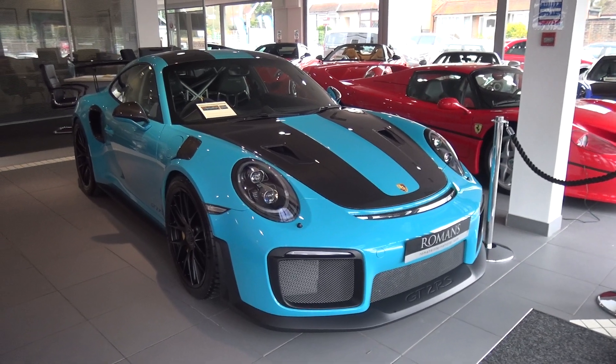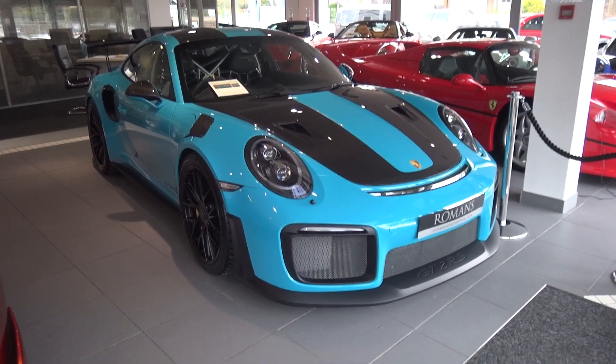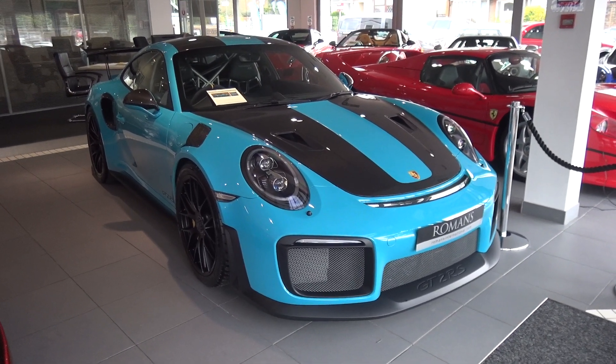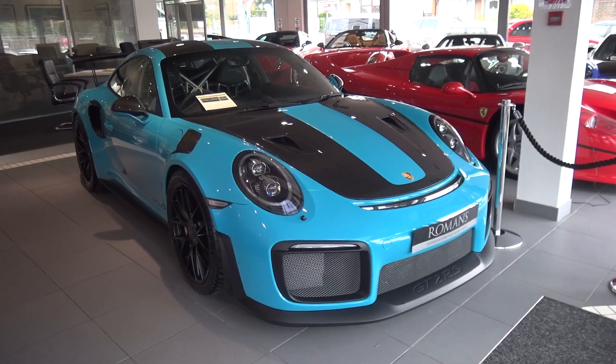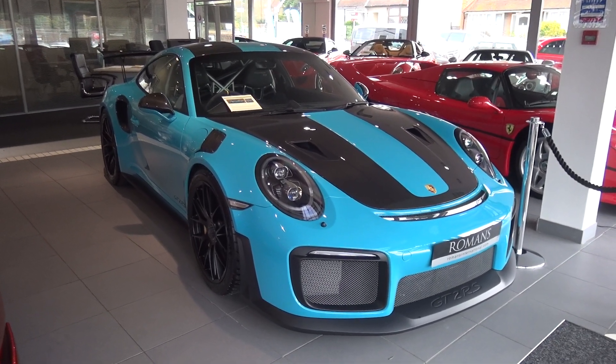Anyway guys, that is going to be the end of this video. If you did enjoy it, please give it a thumbs up. Let me know what colour you would have a GT2 RS in if you were ordering one. Subscribe to the channel if you're new, and I'll see you in the next video.